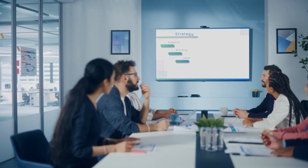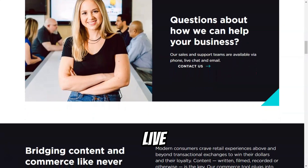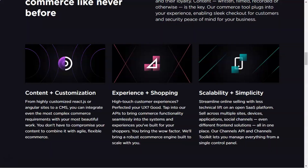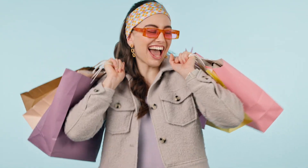BigCommerce's built-in blog functionality also allows you to create content that can drive additional traffic to your store. BigCommerce offers exceptional customer support through various channels, including live chat, phone support, and an extensive knowledge base. BigCommerce is the ultimate solution for entrepreneurs looking to create a successful online store. With its powerful features, ease of use, and scalability options, the platform is designed to help you thrive in the competitive world of e-commerce.